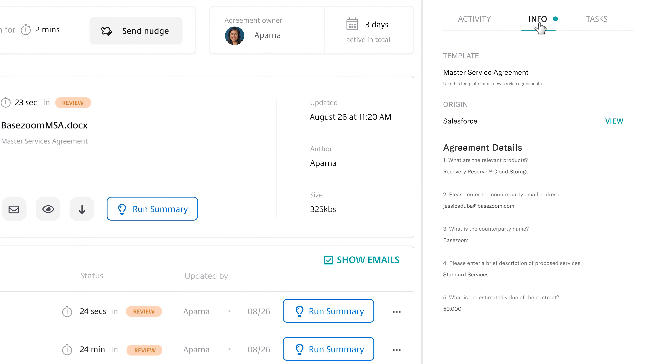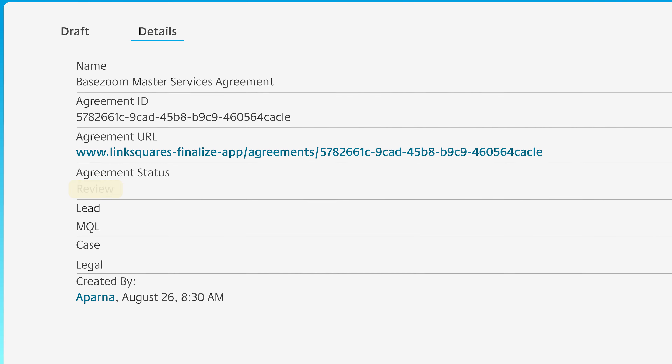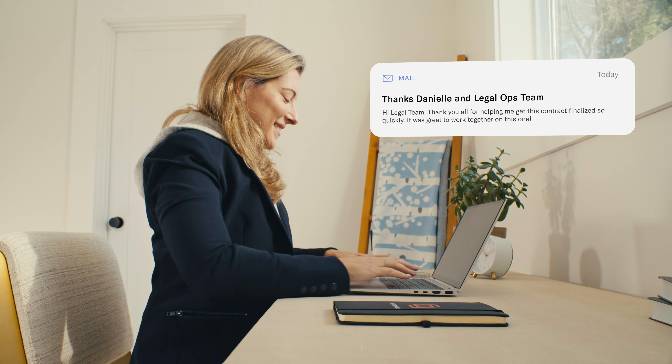And they have all of the contract information in one place right alongside an activity log. Sales loves it because they can communicate with Legal, they can track their contract, and they never have to leave Salesforce. It's a massive time saver for everyone involved, and it's really helped strengthen our relationship with sales. Sales and Legal shouldn't be battling. Sales and Legal should be partners in delighting customers.